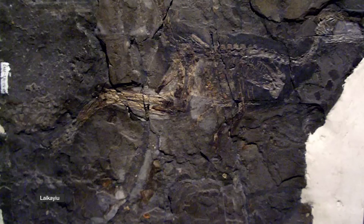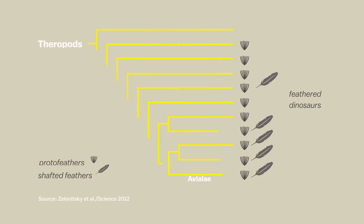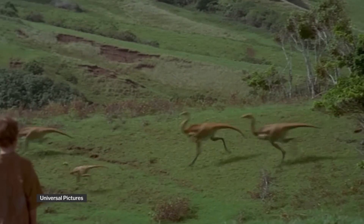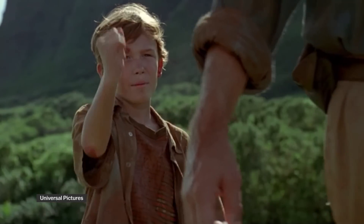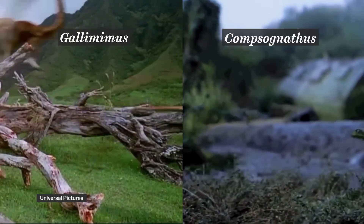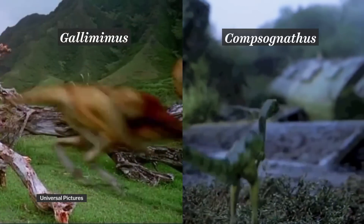These fuzzy dinosaurs were mostly two-legged meat eaters, part of a group that's closely related to birds in the dinosaur family tree. That group includes many of the dinosaurs featured in the Jurassic Park movies. These guys probably had feathers of some sort, for insulation or decoration — and that includes the raptors.